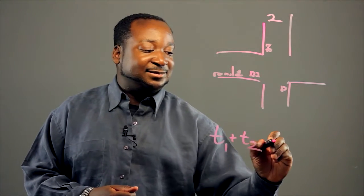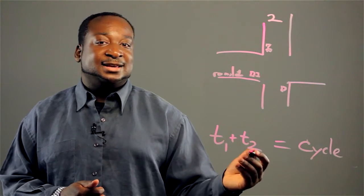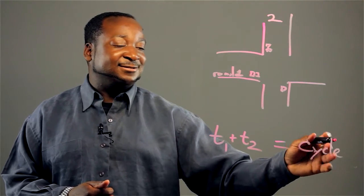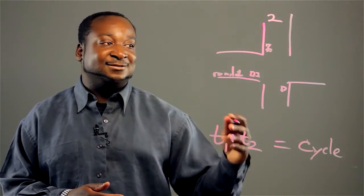And we'll add these numbers together and we'll come up with a cycle. What you want to do here is set this cycle to repeat in your computer system to go from red to green.